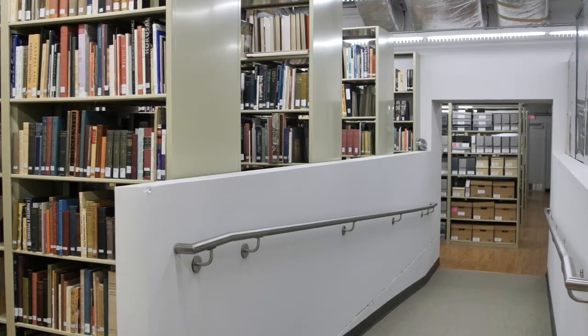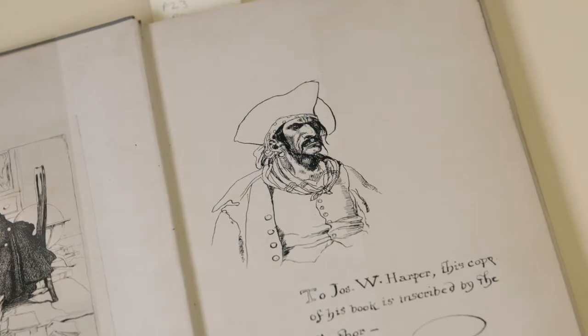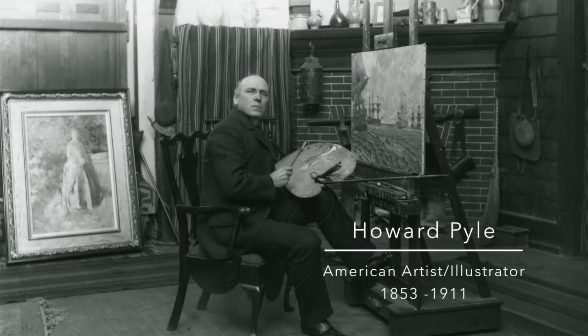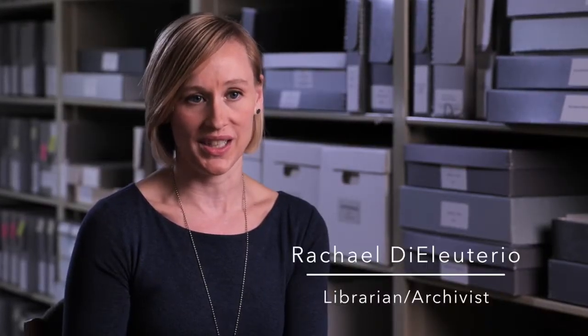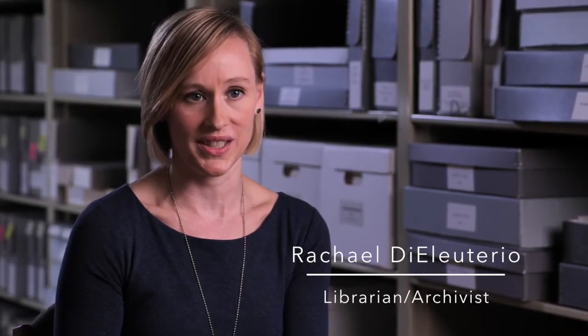We have about 40,000 books and 2,000 linear feet of archival materials, but each box in the manuscript collections might have anywhere from 250 to 500 pieces of paper in them. The Delaware Art Museum is very much a gem. It's very unusual for a museum of this size to have a library collection and artist archives like this.